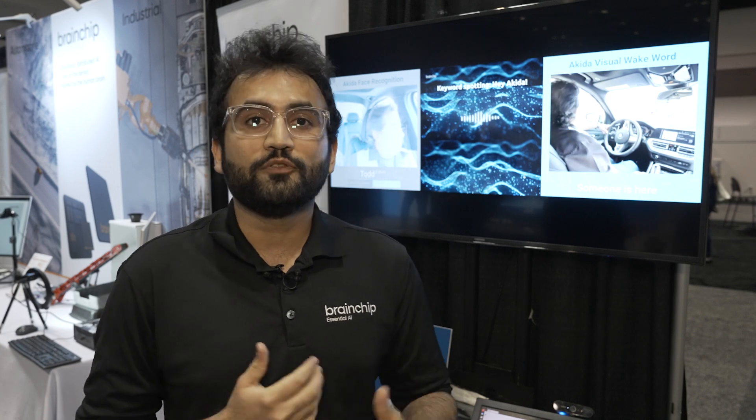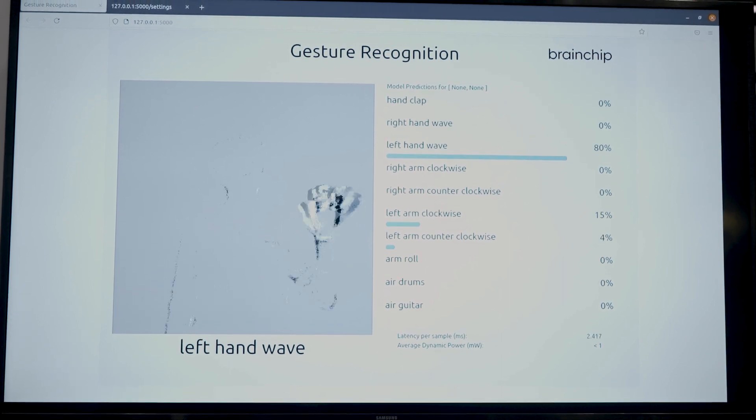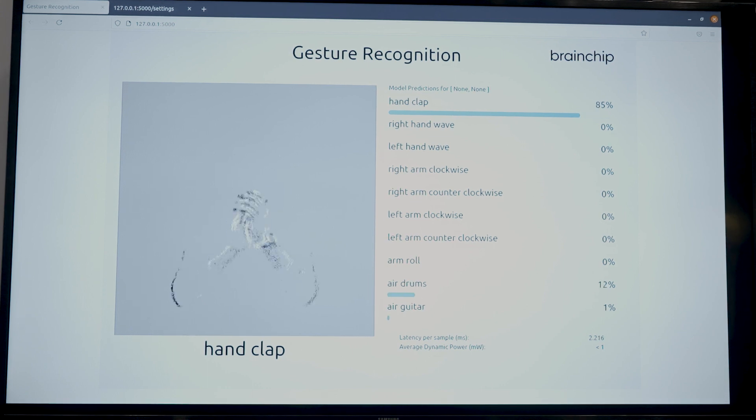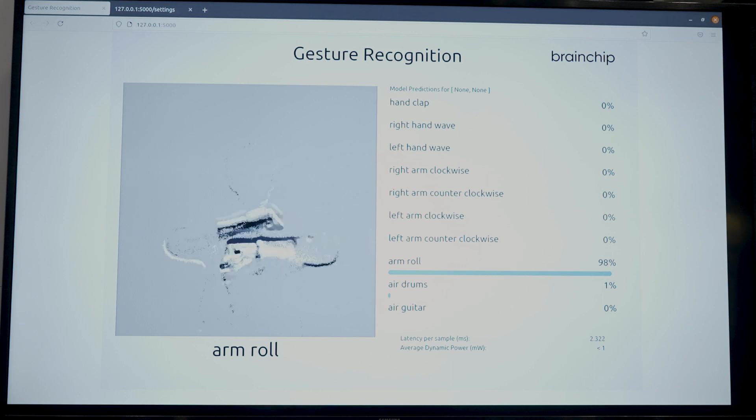There, we're learning different types of gestures, and we're also inferring them on the fly. In this demo, we're working with a DVS-based sensor, so it's generating different events as they come in the frame. And here, we have the ability to learn different types of gestures as we go about.